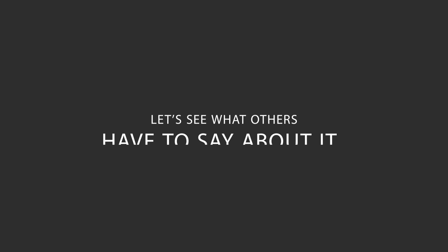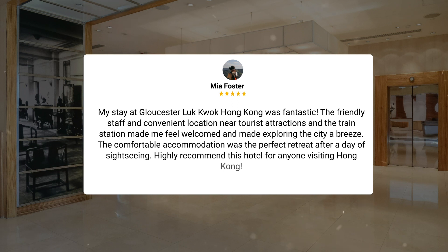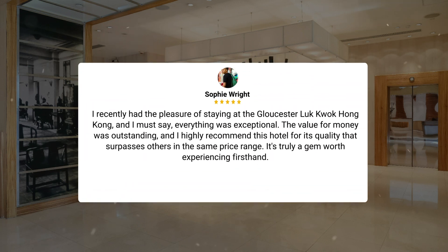Here's what other travelers have to say about this hotel. My stay at Gloucester Lut Kwok Hong Kong was fantastic. The friendly staff and convenient location near tourist attractions and the train station made me feel welcomed and made exploring the city a breeze. The comfortable accommodation was the perfect retreat after a day of sightseeing. Highly recommend this hotel for anyone visiting Hong Kong. I recently had the pleasure of staying here, and everything was exceptional. The value for money was outstanding, and I highly recommend this hotel for its quality that surpasses others in the same price range. It's truly a gem worth experiencing firsthand.